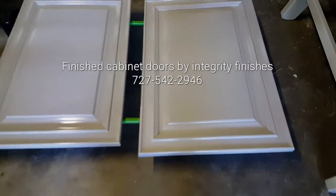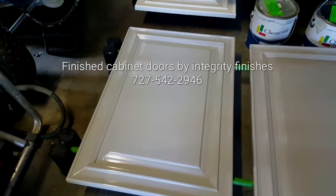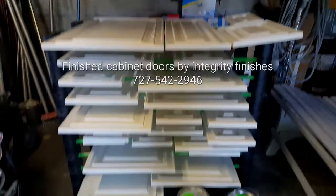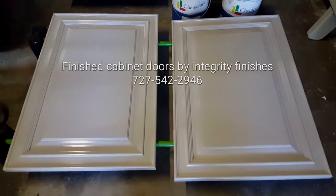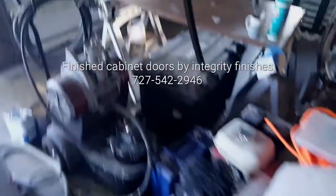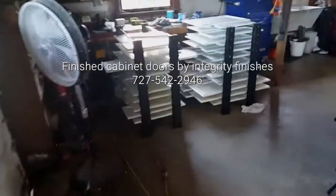And here they are finished — see how beautiful and smooth they are. These are creamy, and these two here go in the bathroom. These are a light gray for that project, and on the other side of the shop we've got all of these that were done.